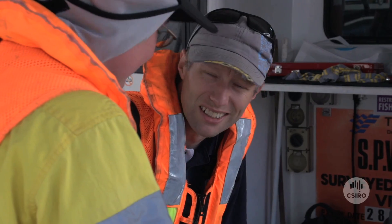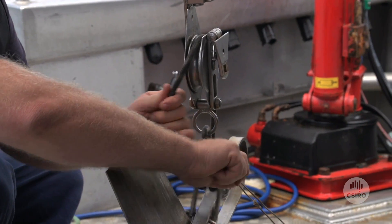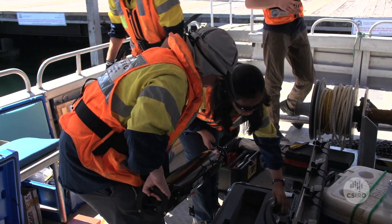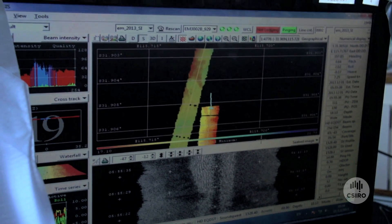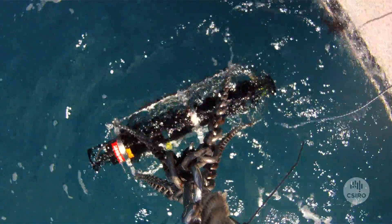One of the big projects we have now is in the Great Australian Bight, where we're trying to understand what the environment is like prior to any oil spill events. That way, should a spill occur, we know what to monitor, where the valued ecosystem components are, and where we should focus oil spill response to protect the environment.